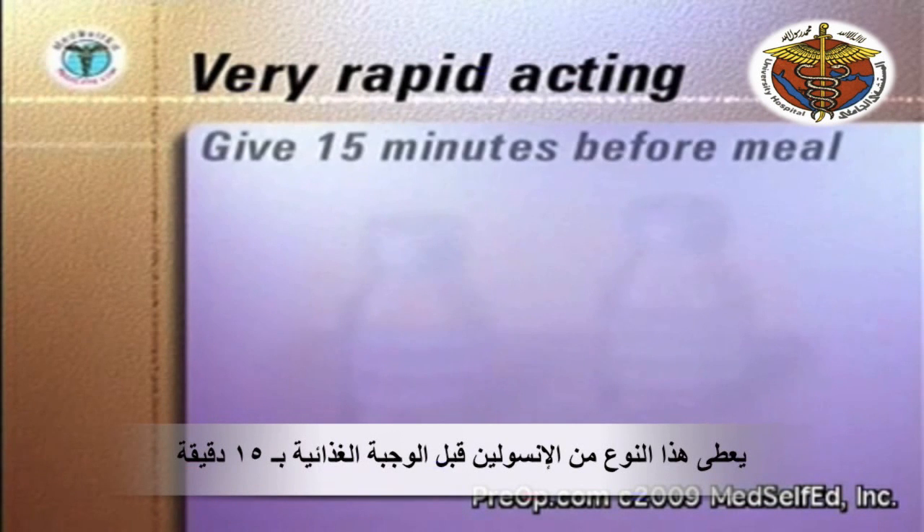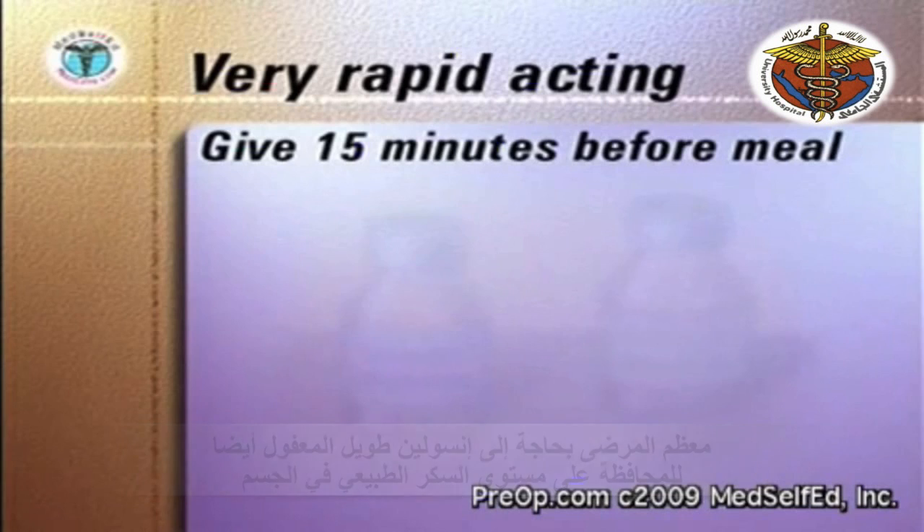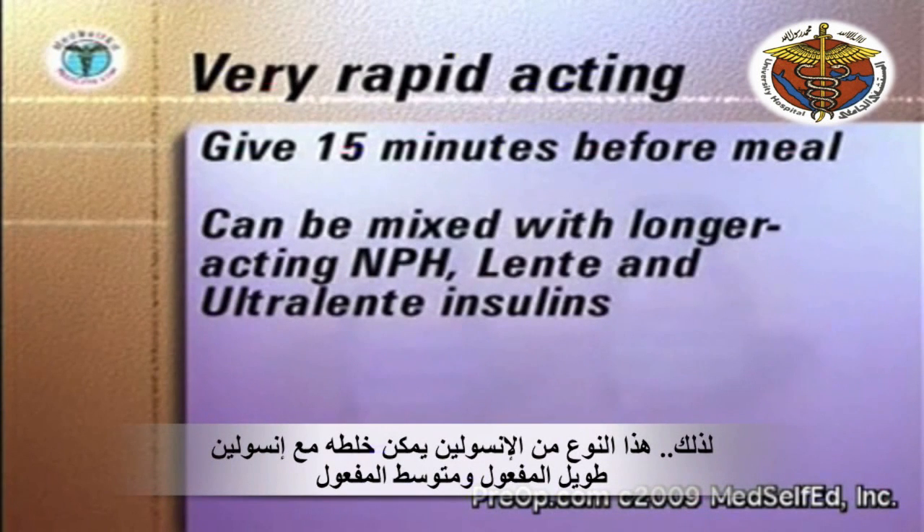Humalog and Novolog are used as bolus insulins to be given 15 minutes before a meal. Most patients also need a longer-acting insulin to maintain good control of their blood sugar. Humalog and Novolog can be mixed with NPH, Lente, and Ultralente insulins.